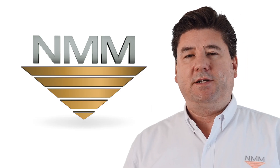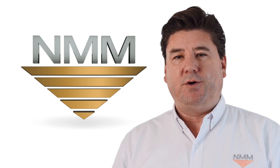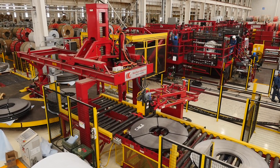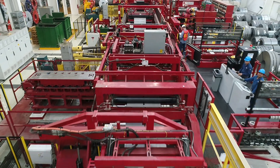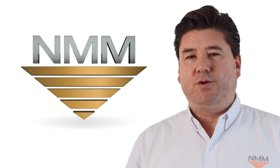When National Material Mexico started planning its expansion for its Monterey facility, we wanted to add into our process a slitter capable of processing advanced high-strength steel, quarter-inch thickness, and coil widths up to 72 inches.